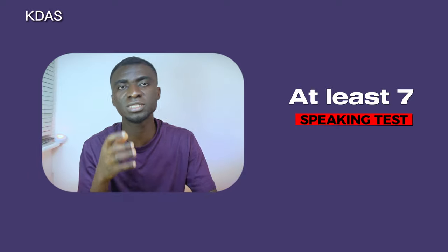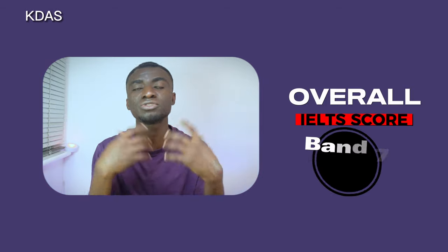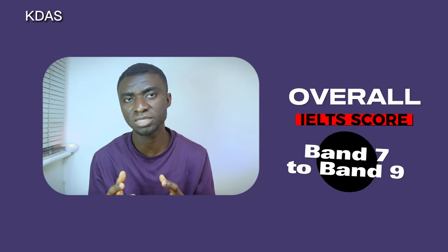Having a band 9 in writing is unlikely, but at least 6.5 is acceptable. Scores of 6.5, 7.0, or 7.5 in writing will help you register with the UK NMC. For the speaking test, the same applies as listening and reading — you need at least band 7. Your overall band score is also important: you need at least an overall band score of 7 out of 9, calculated from the average of all four tests.